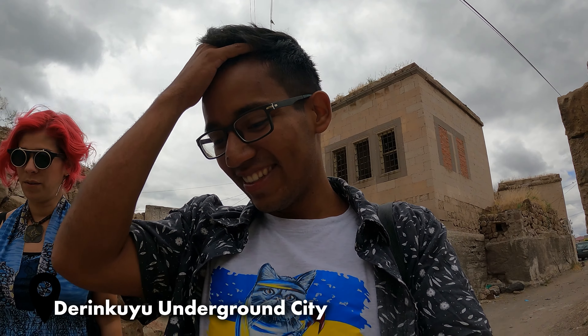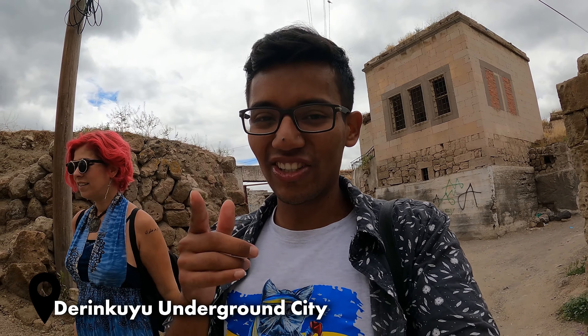A lot of work for the lungs — you got to keep those lungs up because it's a lot of walking. Beautiful place, you got to come check it out. What's the place called? Derinkuyu. It's Derinkuyu Underground City.